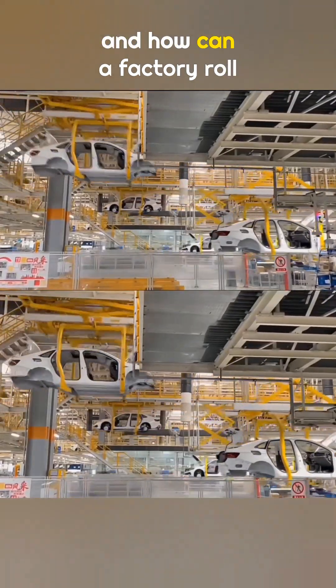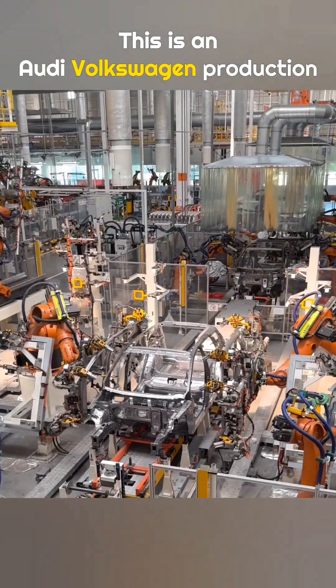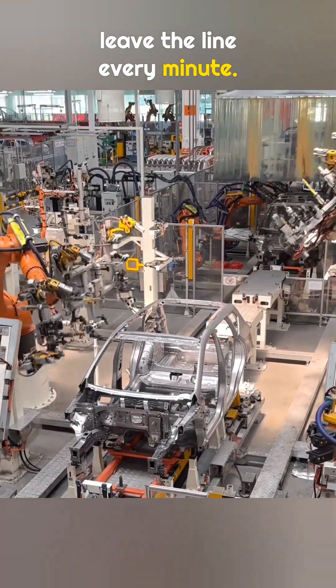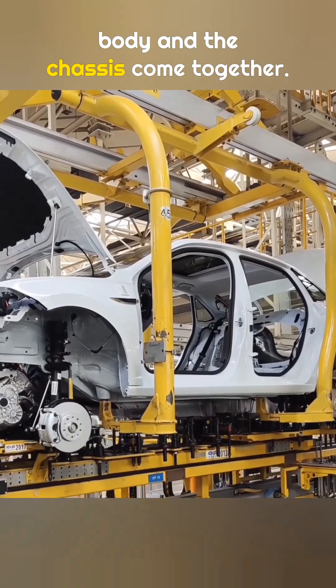How is a car actually built, and how can a factory roll out a car almost every minute? This is an Audi Volkswagen production workshop where two Volkswagen vehicles can leave the line every minute. In this episode of Car Production, we will show you how the body and the chassis come together.